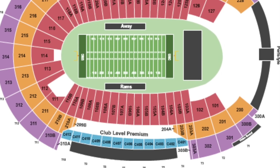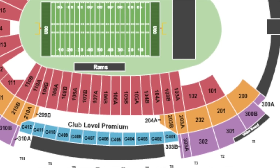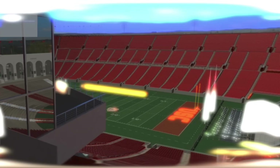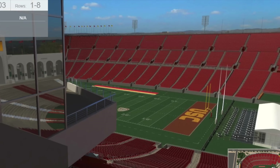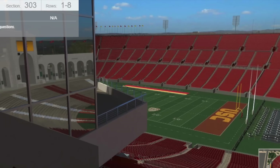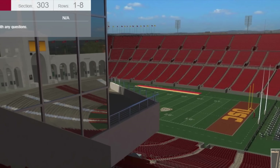They say these seats aren't for sale on game day, but if somehow the Trojans became relevant again, I'm sure they would sell these seats if they could. The view is obstructed by the press box and club seating level, which was added in 2019. Over half the field is obstructed by income disparity.